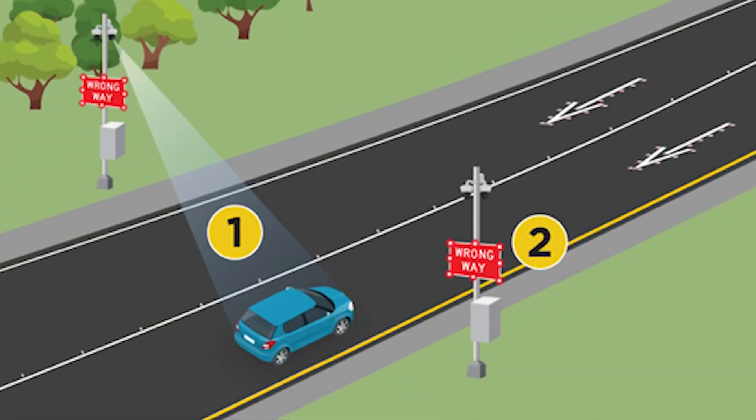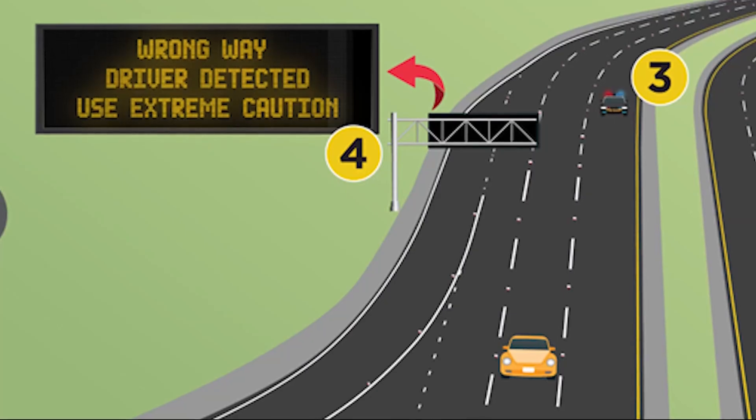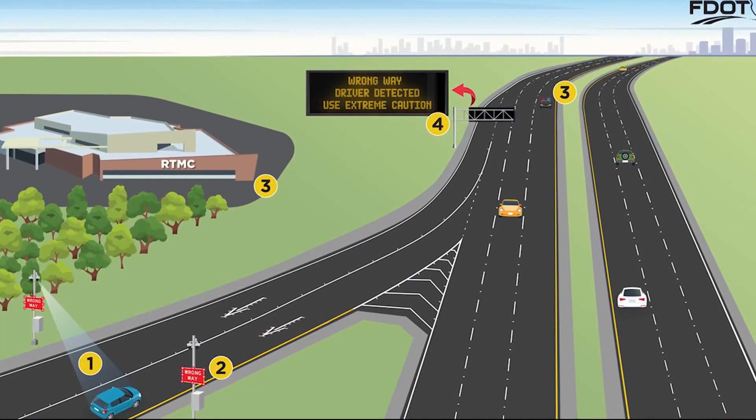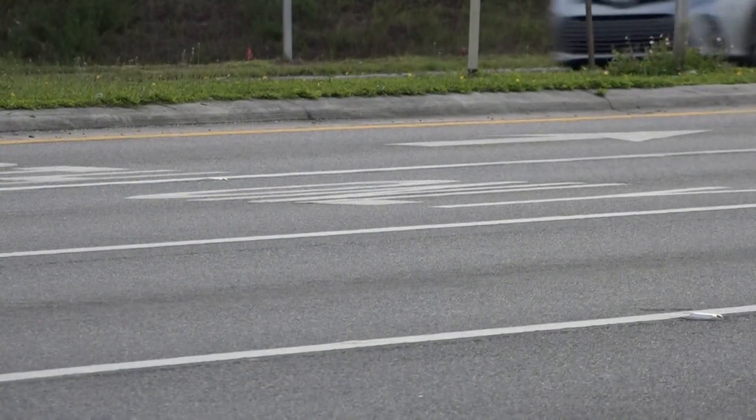It's part of a two-fold system — alert the driver going the wrong way and alert everyone else in their path. New tracking technology is now in testing, designed to follow the vehicle further up the highway. We are hoping to have that in place in the next three months. The toughest part is testing it, because you can't intentionally drive the wrong way to make sure it works.